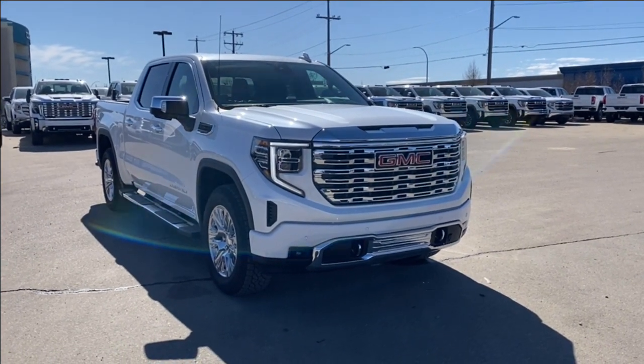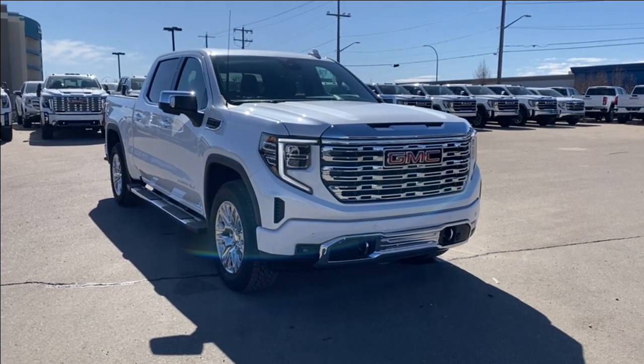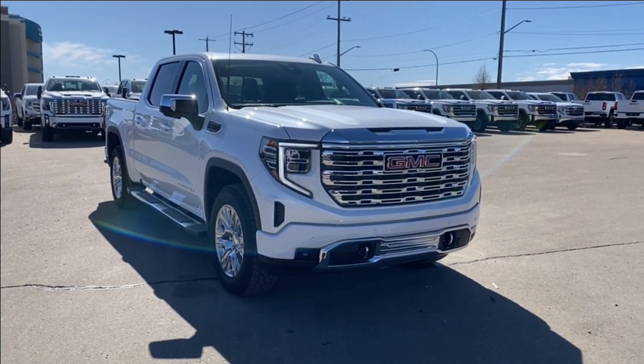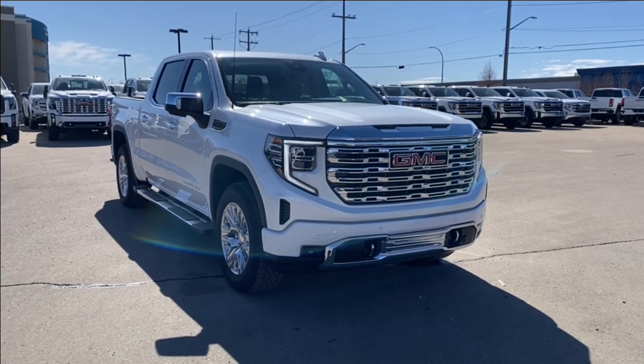Welcome to Wolf GMC Buick. Today we're going to be taking a look at a new 2023 GMC Sierra 1500 Denali in white frost tri-coat paint with a jet black interior. Under the hood you have a 6.2 liter V8 engine paired with a 10-speed automatic transmission.